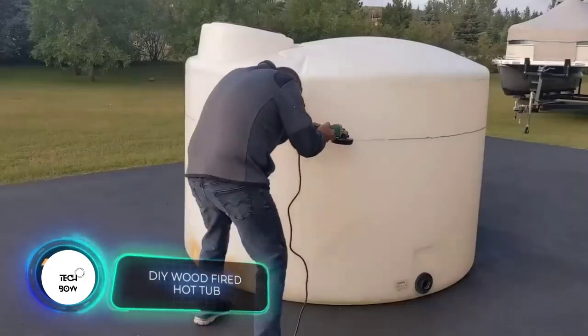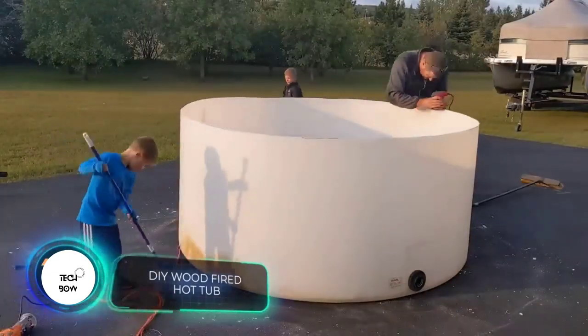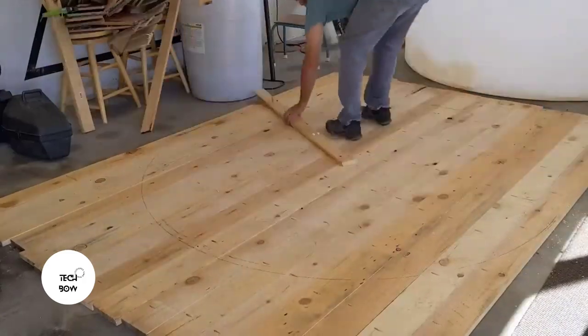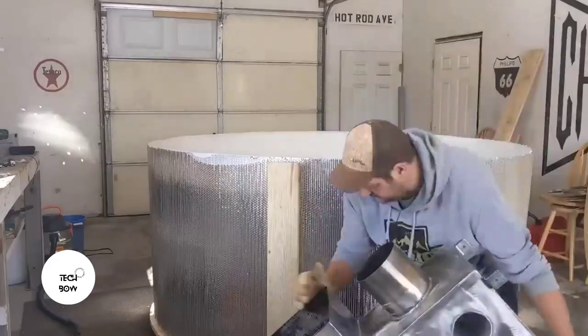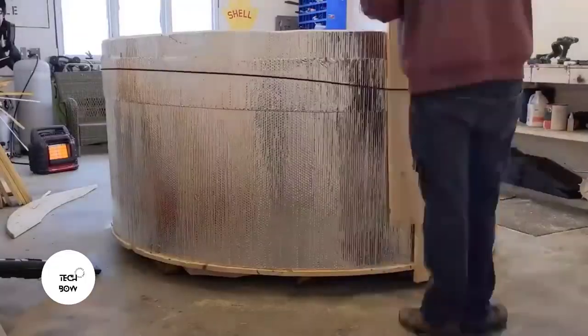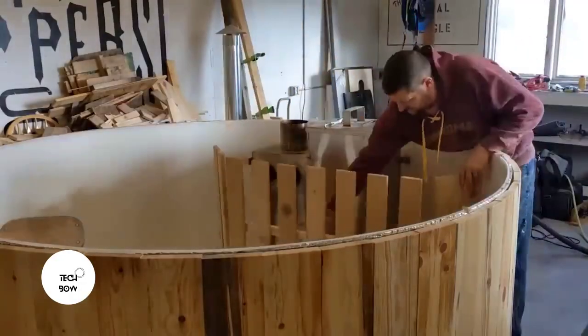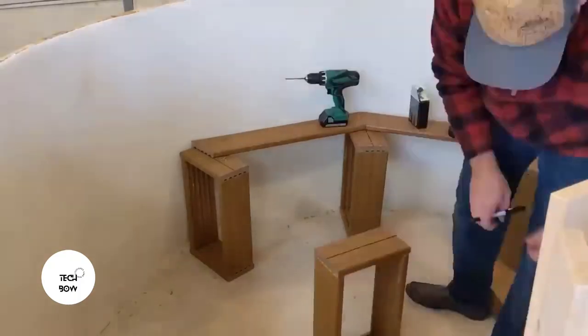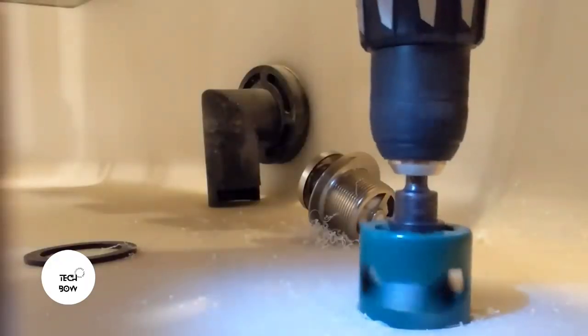Relaxing in a hot tub is nice but too expensive — the price of some models easily reaches three thousand dollars, and you still need to transport and install it. One craftsman decided to build his own version to please his family. The structure is built on a plastic tank, beautifully and functionally finished with wood.